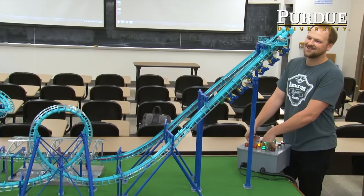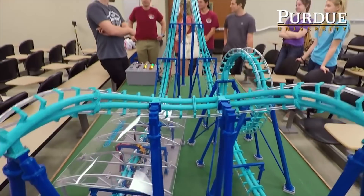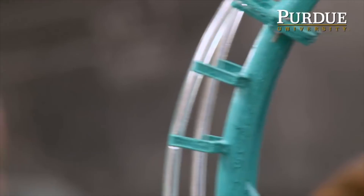Matt Schmotzer lives in Grosse Pointe Park, Michigan, and works on turbocharged inline four-cylinder engines at Ford Motor Company. You're not impressed? Check out his 3D-printed, fully-functioning, two-scale replica of the Invertigo roller coaster from Kings Island Amusement Park.